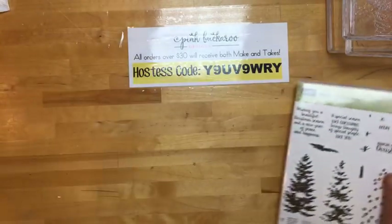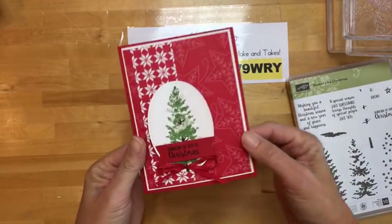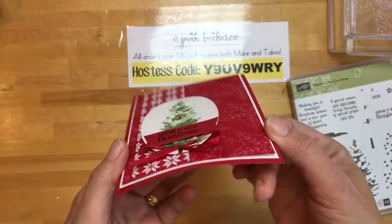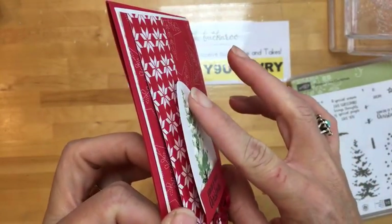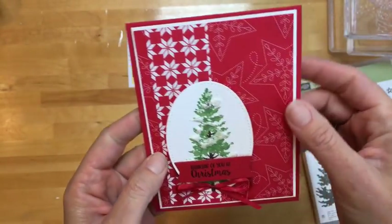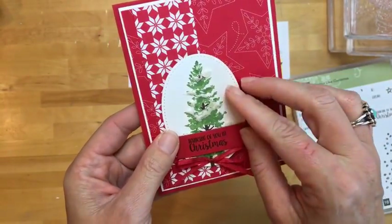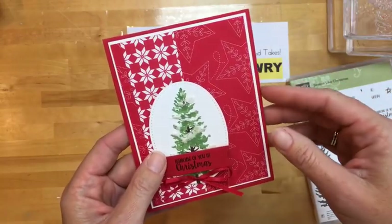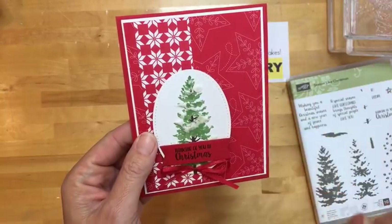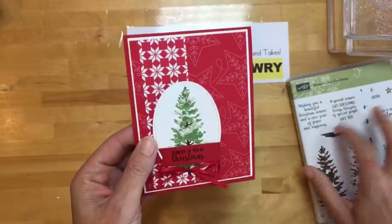Enough chit chat — let's get started. The first thing I wanted to show you is embossing paste. It was one of my favorite things when I saw the new catalog. It's kind of artsy — it makes me feel like I'm doing more mixed media, takes me out of the normal paper crafting. But it's not too difficult and it has big wow factors. The first thing I wanted to do was make snow on this beautiful tree.